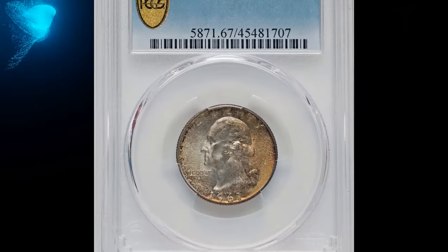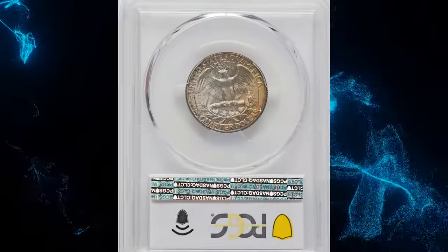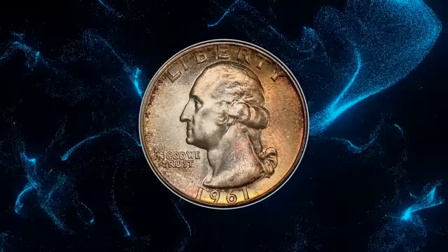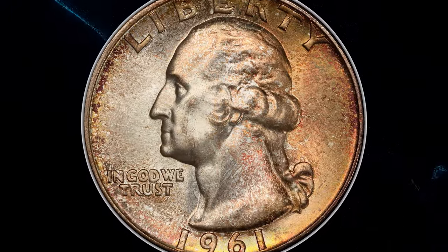Number 5: the 1961-D Washington Quarter, graded in Mint State 67 by PCGS. According to Heritage Auctions, mottled original toning covers each side in russet and golden colors, complementing the satin mint luster and sharp strike.